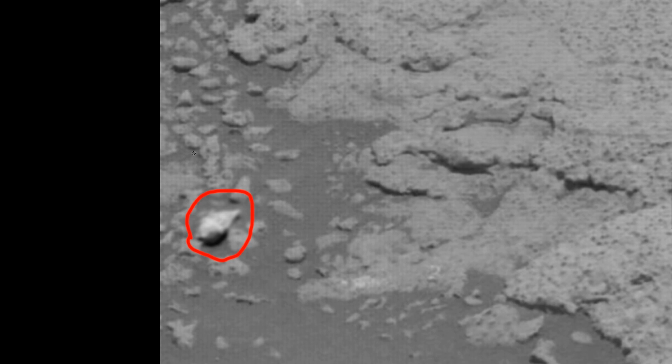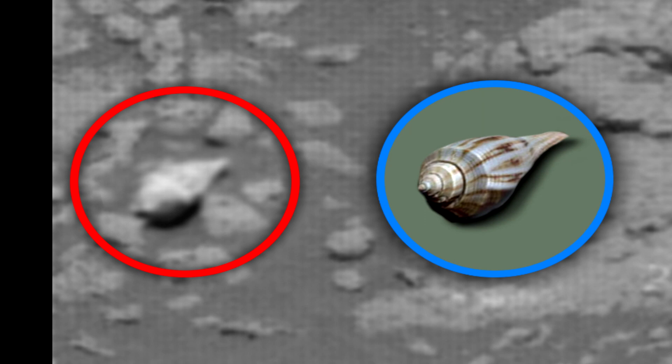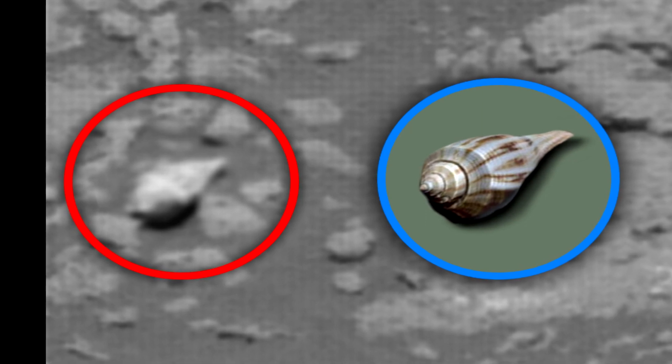We know that there were oceans on Mars. Many believed that at that time there were suitable conditions for life. Here we see something that looks like a shell. Perhaps this is really a shell that has been fossilized and preserved to this day.